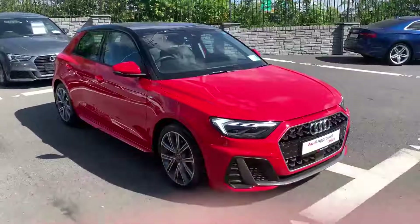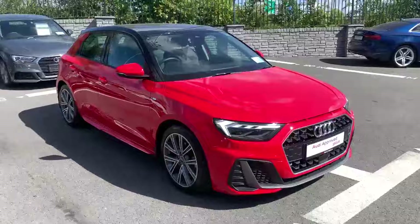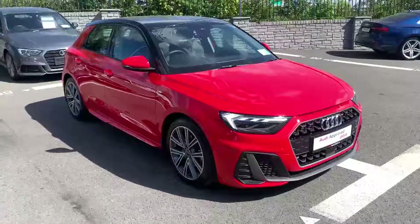This is an S line model finished off in Mizano red metallic and we've got a contrasting Mythos black roof with this one.